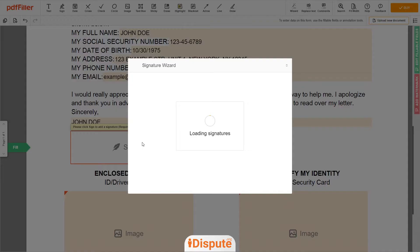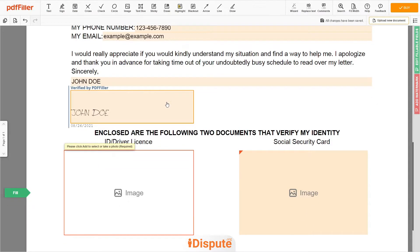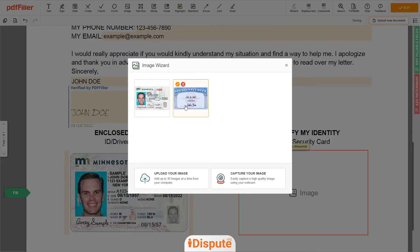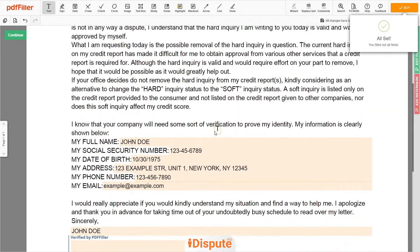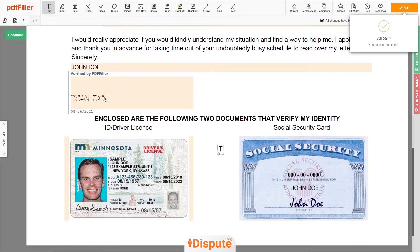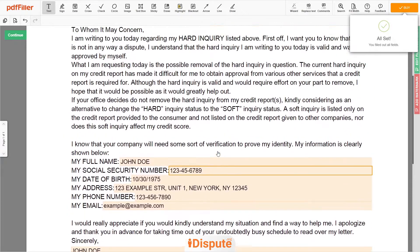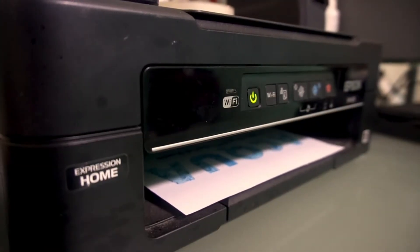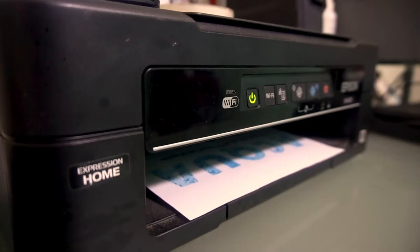Tap to the signature field and sign the form. Now you need to provide copies of two forms of identification. Upload your ID or Driver's License copy to the left side of the document and your Social Security card to the right side. Good job — your document is ready. Check your personal information one more time and click the Buy button. Proceed with the payment to download and print out the document from your computer.